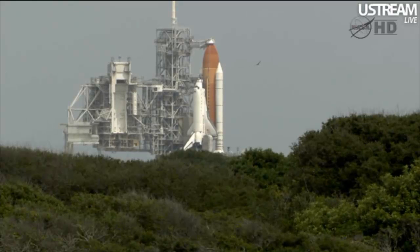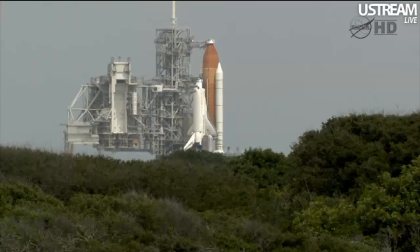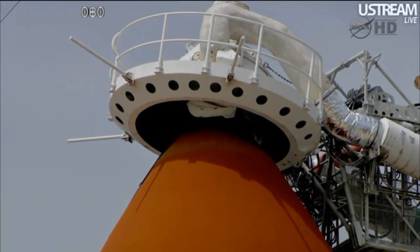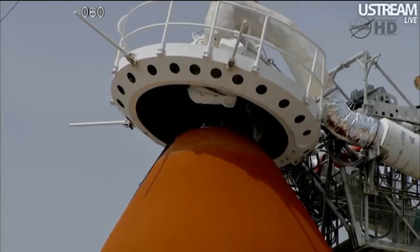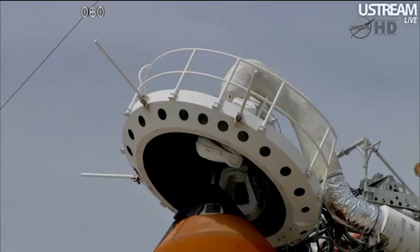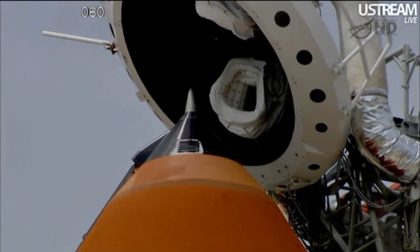CLT OTC: clear caution warning memory, verify no unexpected errors. Fuel cells going to internal. External plane camera being activated at this time. CLT OTC PLT: no unexpected errors. Flight crew OTC — close and lock your visors and initiate O2 flow. T-minus two minutes.